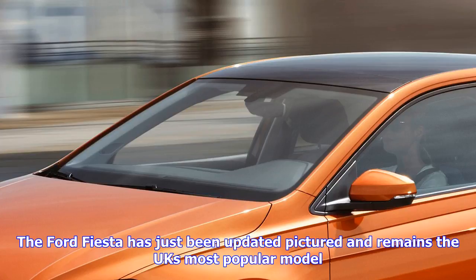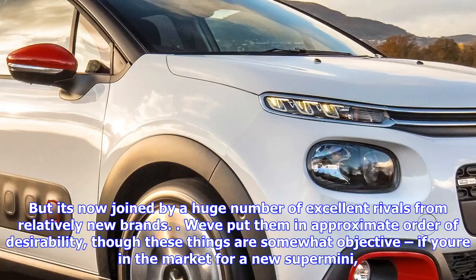The Ford Fiesta has just been updated and remains the UK's most popular model, but it's now joined by a huge number of excellent rivals from relatively new brands. We've put them in approximate order of desirability, though these things are somewhat subjective if you're in the market for a new Super Mini.